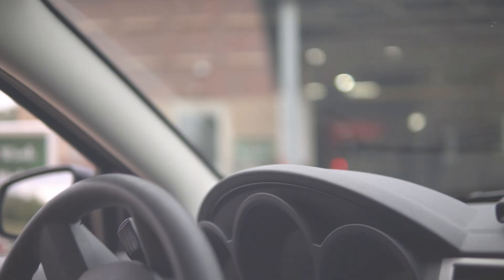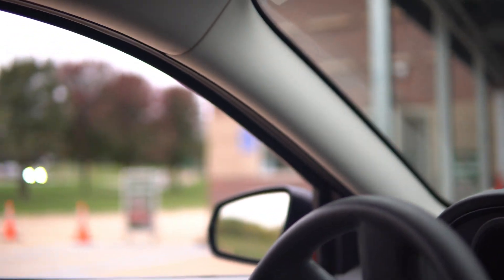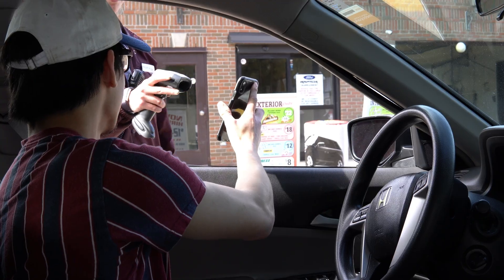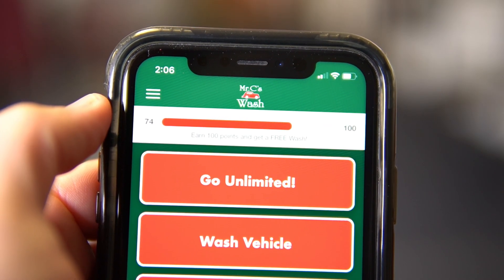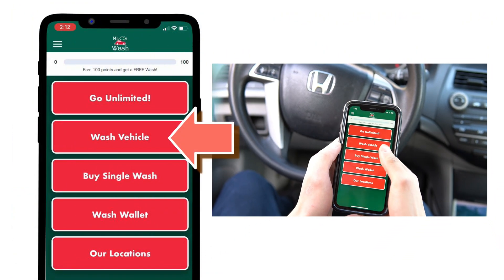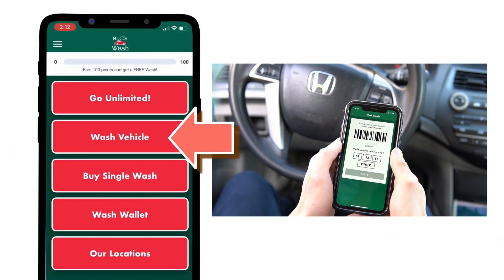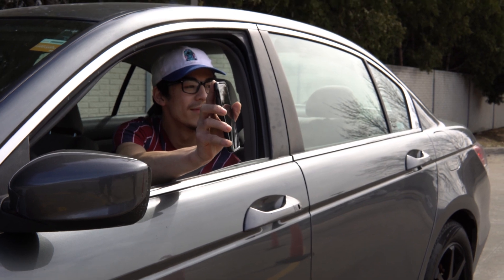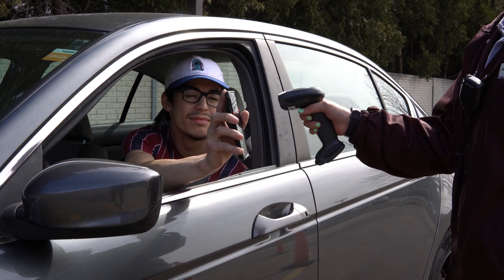Loyalty points. Now that you're signed up you'll be able to earn points each time you wash your car. One of the first things you'll notice when you open the app is the point tracker bar at the top of the screen. By scanning your phone when you get a car wash you'll earn points toward free rewards. For every 100 points you earn you'll be rewarded with a free car wash. To earn points when you wash simply tap the wash vehicle button right here. This will open up a unique barcode which is tied directly to your account. Simply show this code to our cashier before they complete your transaction.